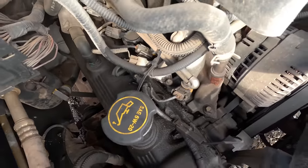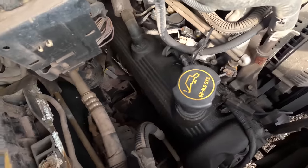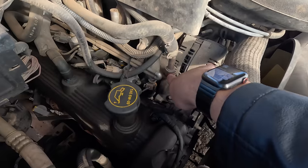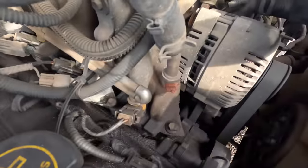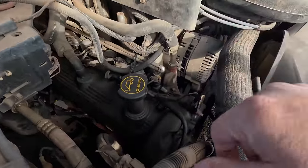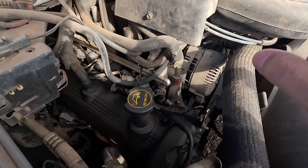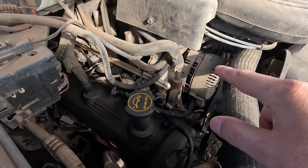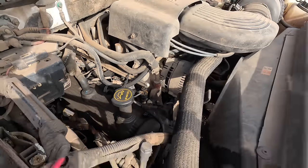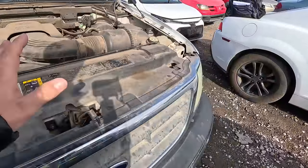It looks like someone was just dumping oil into this thing — that could be a problem. There's a patch job done right here with some silicone — orange silicone down there, somebody tried to patch that up. These intake manifolds are notorious for leaking, but these truck manifolds are made of aluminum instead of plastic. The plastic ones are a nightmare.